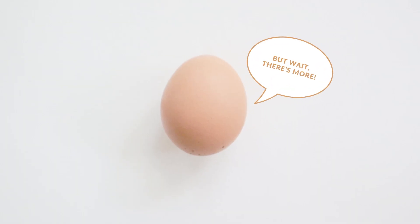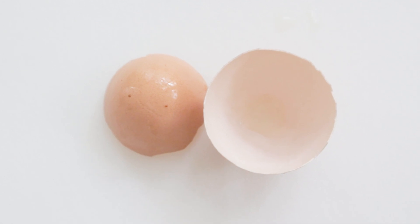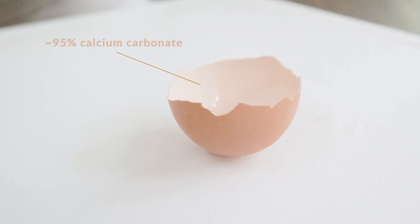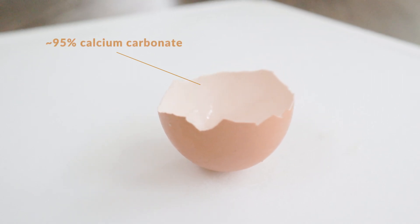But eggs don't stop there. Eggshells are the perfect calcium booster for strengthening bones, because they're 95% pure calcium carbonate.